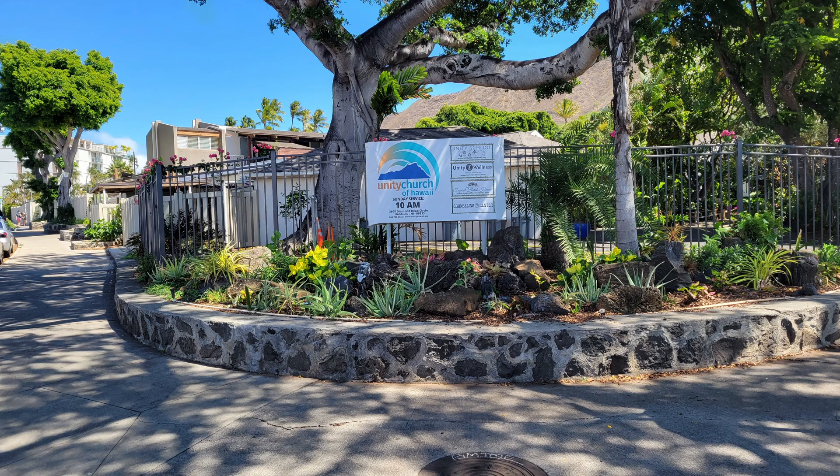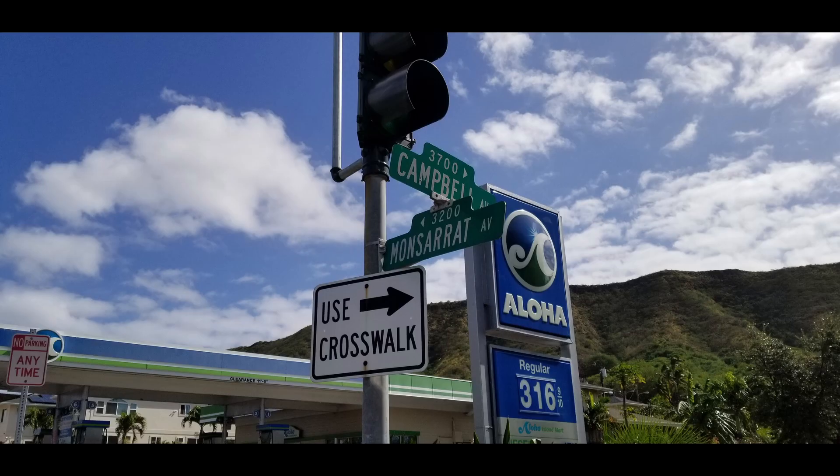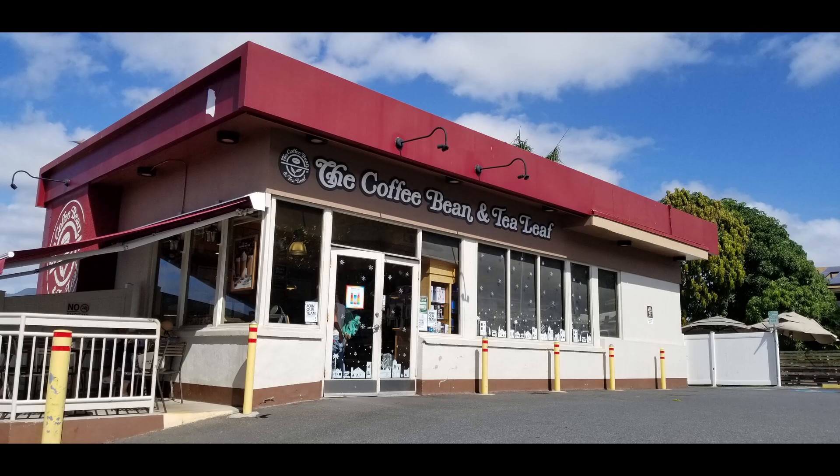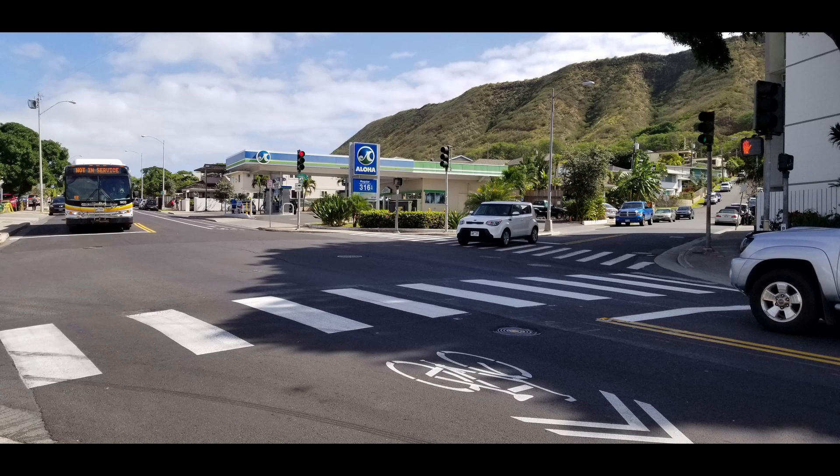Across the street is Unity Church. Here's the intersection of Montserrat and Campbell. You'll notice the price of gas is $3.16 — well, this was pre-COVID, two and a half years ago. Now it's about $5.16, so somebody's making a lot of money in the last two years. Also at the intersection of Campbell is the Diamond Head Grill, the Coffee Bean and Tea Leaf, and the Aloha Gas Station.